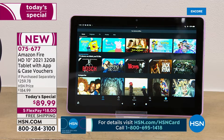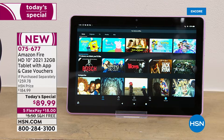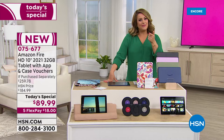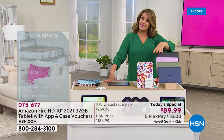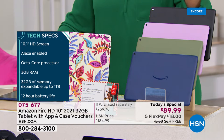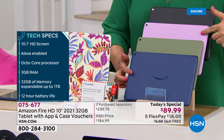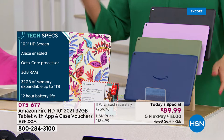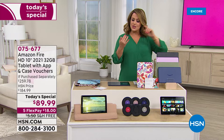This is an HSN exclusive bundle — only here will you find it. We've got the new colors: denim and lavender are in the lead, we also have olive and black. You're getting more and you get flex pay, which means you only pay $18. Right before school starts, right before you go back to work, right before you just want to upgrade because we are doing so much more and expecting so much more from our electronics — this is the way you do it.